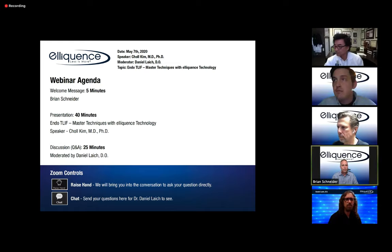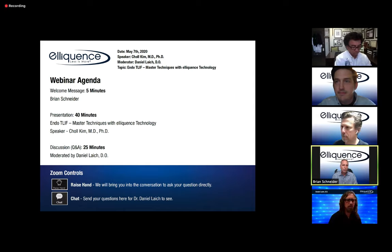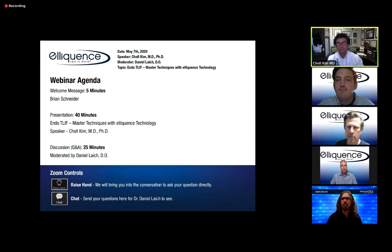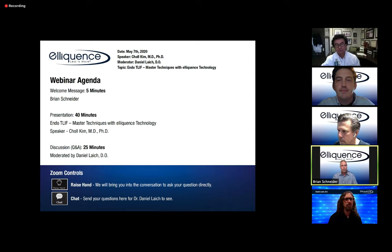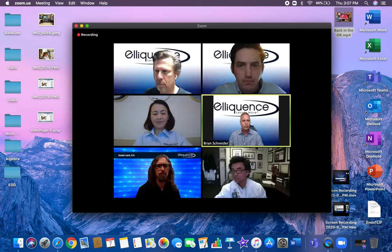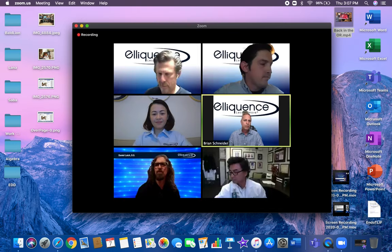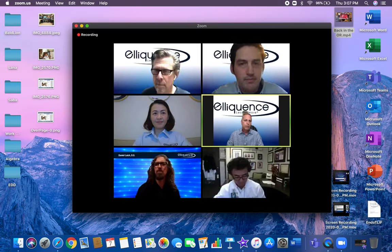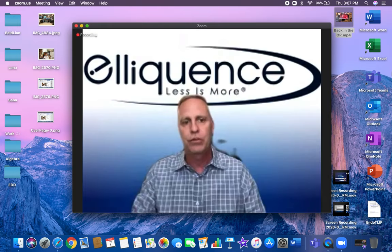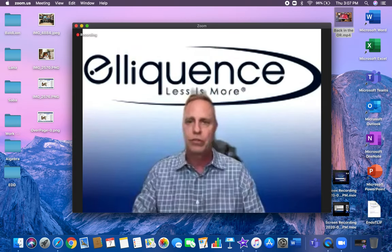Brian Schneider welcomes everyone to the ongoing webinar series called 'Around the Spine.' He introduces himself as U.S. Director of Sales for Eloquence, and introduces Dr. Chulk M. and Dr. Daniel H., who will share their many years of endoscopic spine experience, covering how endoscopic spine technologies are complementing fusion techniques.